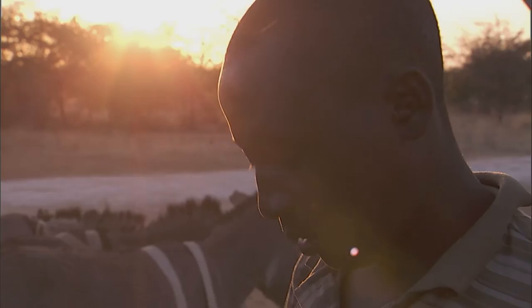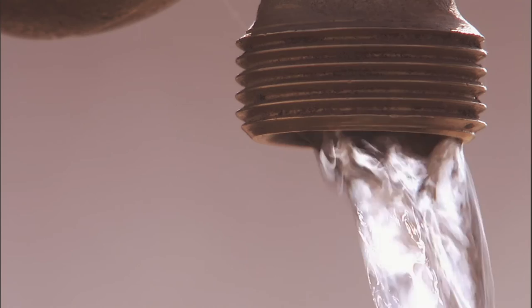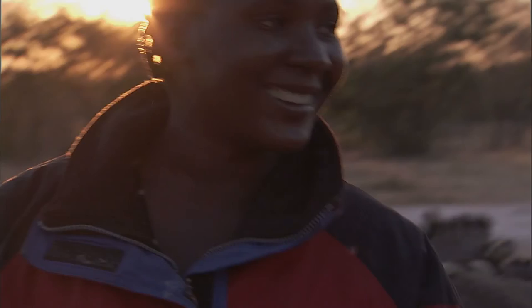Saline groundwater, seawater, highly concentrated industrial mineral or biological wastewater — Terra Water provides effective and environmentally friendly technologies for the desalination and concentration of any kind of water.